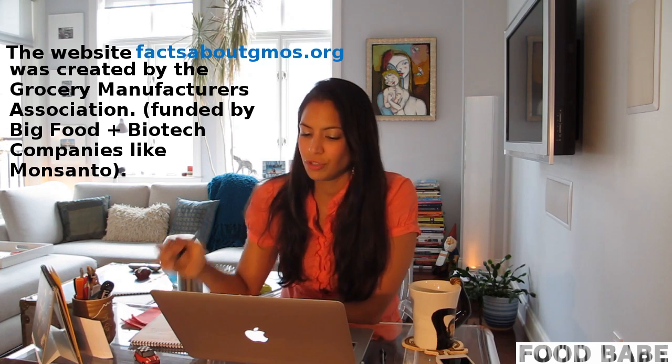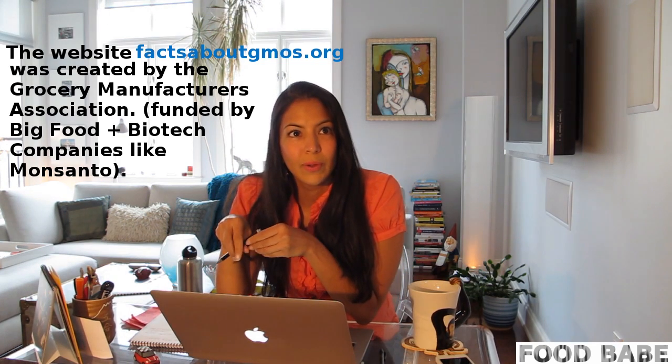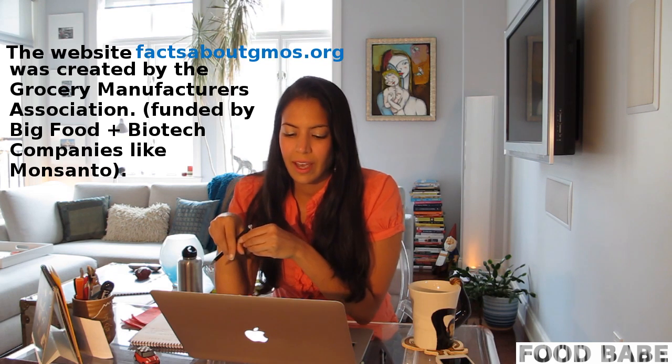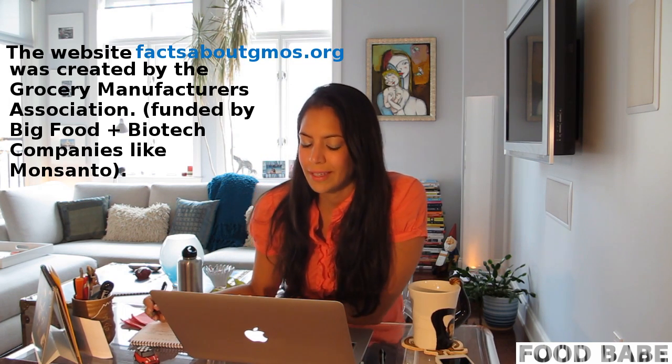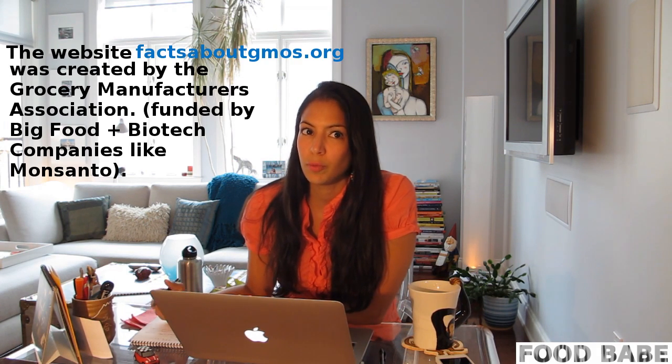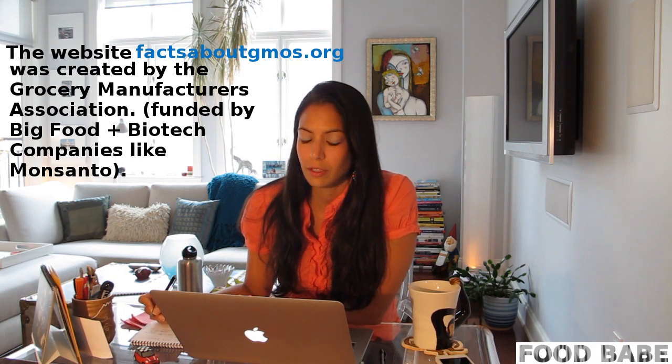Did you know that that's actually industry funded by Monsanto? No, I did not. So I don't think it's a really fair website to give. For your information, you might want to take that back to your people who put together this information that you were reading to me.